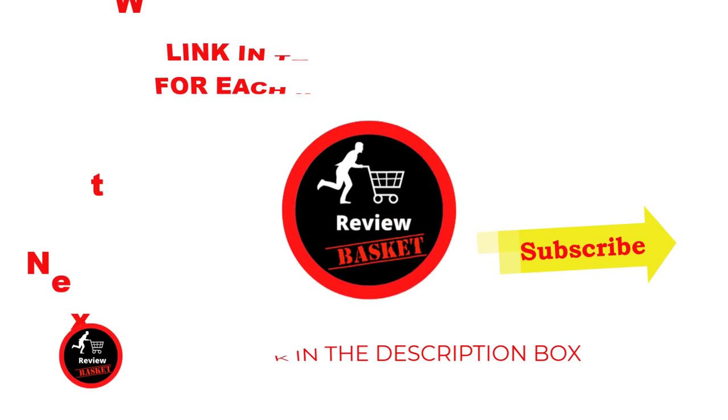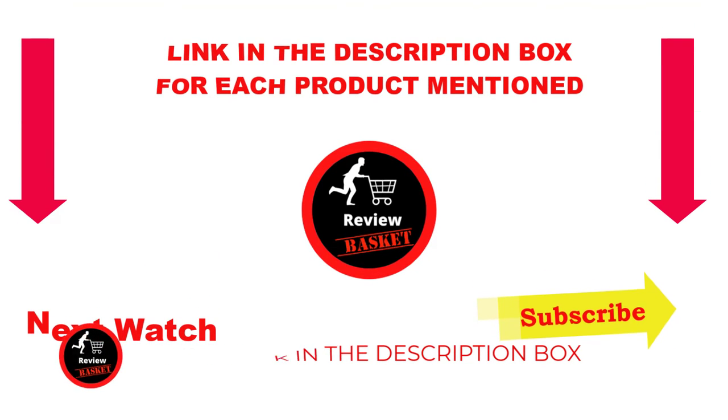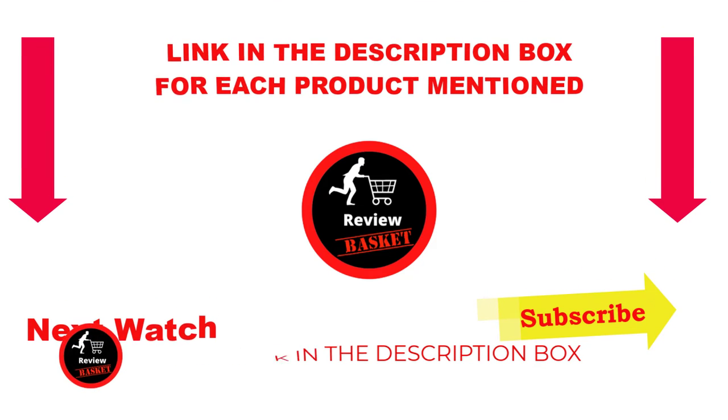That's all for this video. I make helpful videos daily, so do subscribe to my channel. If you need more information or want to know the price of any product, please see my description. For any problems, please comment below. Stay up to date with our great products — it makes your life so much easier.